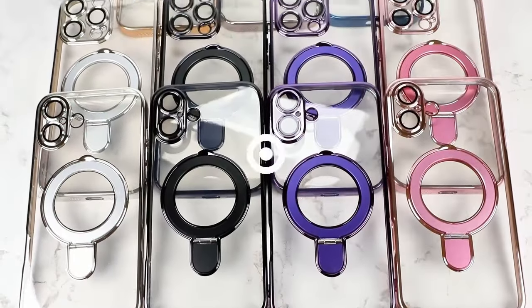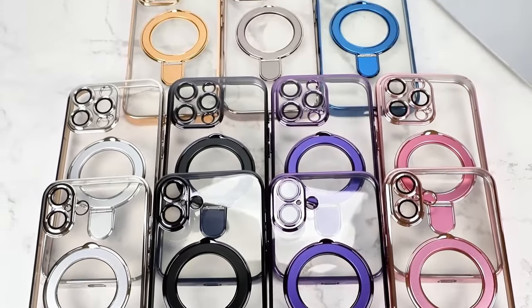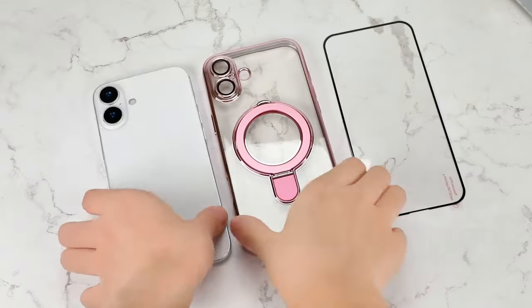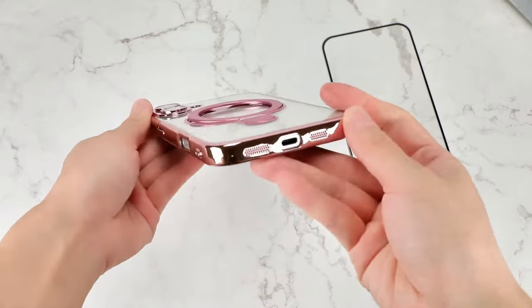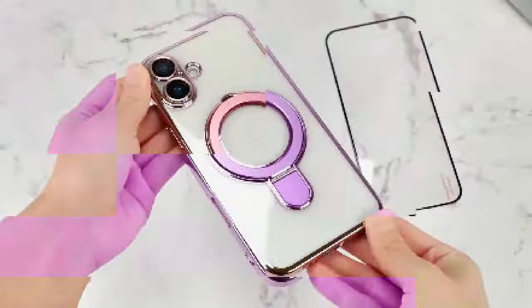Let's dive into the best iPhone 16 Pro Max cases with screen protectors. If you want complete protection for your iPhone, these combos have you covered, offering both robust case protection and a reliable screen guard. So let's get started.